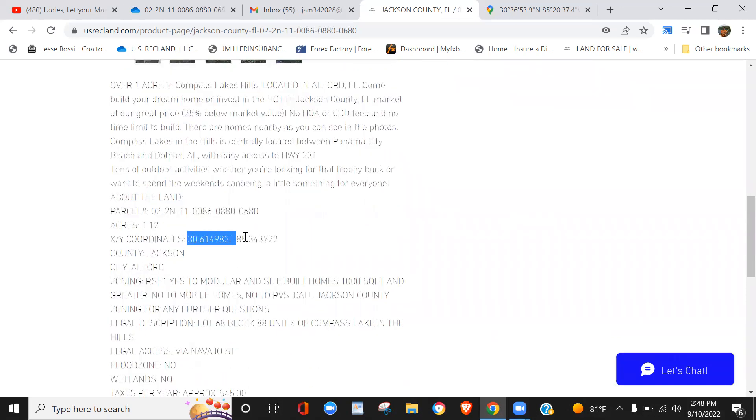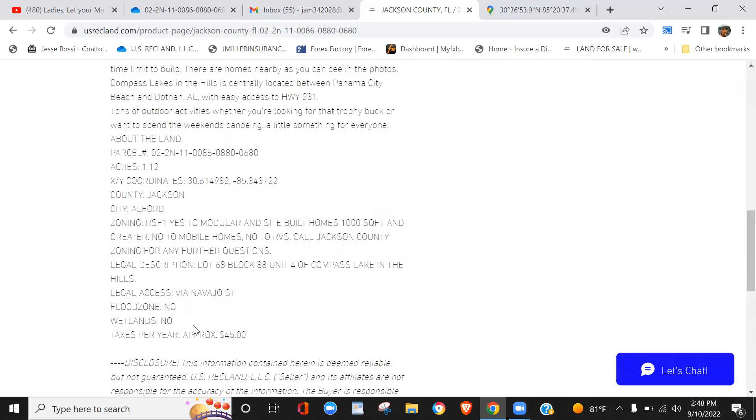These are the Google Maps satellite coordinates. You can perform a virtual review via the satellite Google Maps version, but also this can serve as driving directions to the property if you have Google Maps on your mobile phone. There are no addresses for rural land.